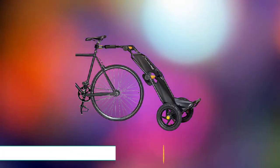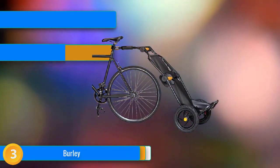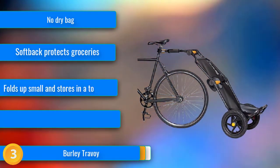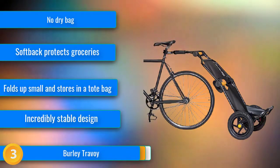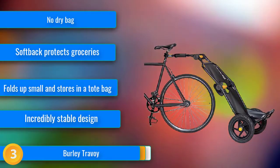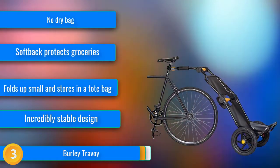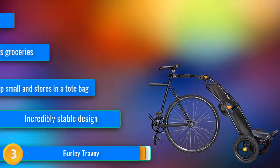At number three, the Burley Travoy is a specialist explicitly designed for around-town endeavors. It's best suited for grocery runs because of its integrated tote bag and the option to unhitch the trailer and wheel it straight into the grocery store. All these features are user-friendly, and we especially like how easily you can fold the trailer up and store it in the tote bag when you're done.